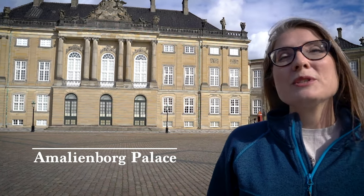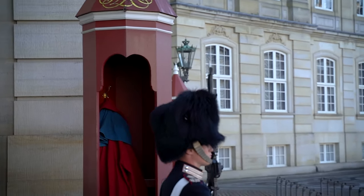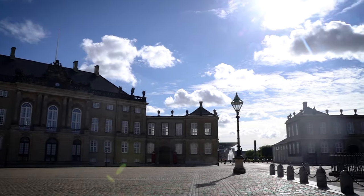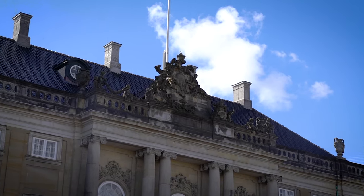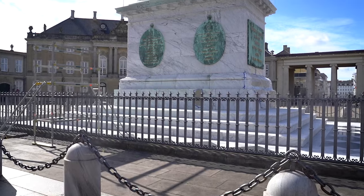We're standing in the center of Amalienborg Palace, which is the main royal residence for the Danish monarchy. The four buildings that make up this palace were originally built by Danish nobility. When Christianborg Palace burned down in 1794, the Danish monarchy bought these four buildings and made it their main residence. Today, the queen, the crown prince, and her second son all live here, and you know they're here when the Danish flag is on top of the roof.